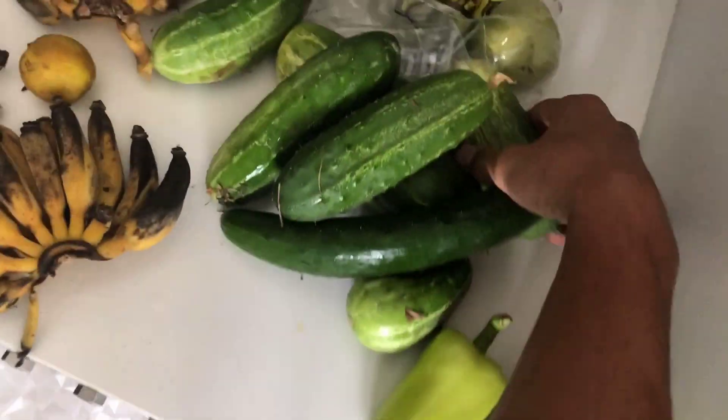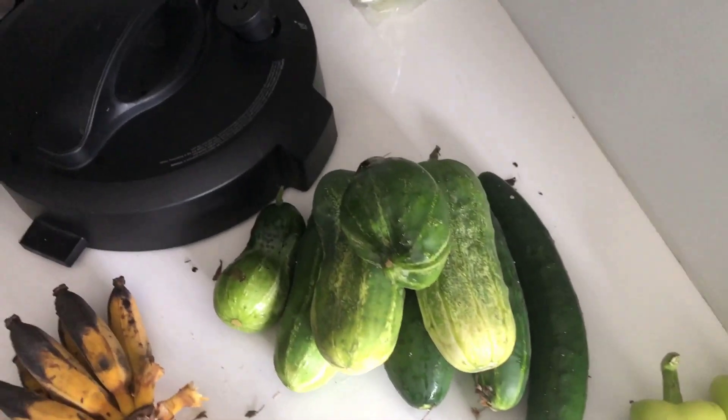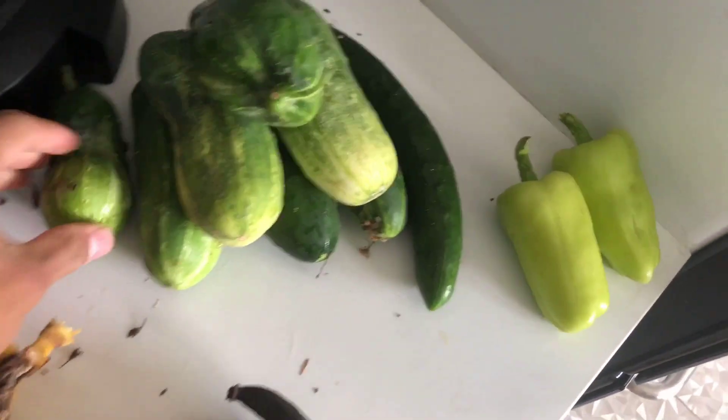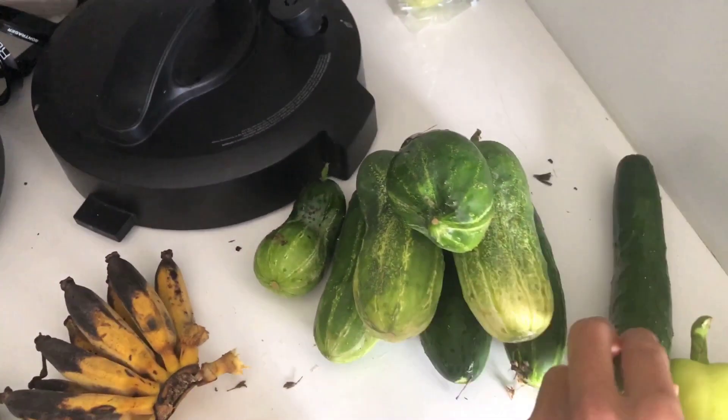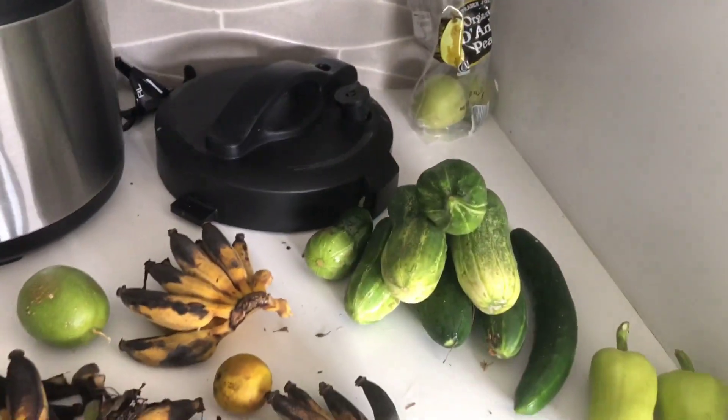Here's the harvest. Oh yeah, we're really stacking up these cucumbers. I think we should do some pickling. Got some peppers here — I don't know if you can pickle these. But the pickling cucumbers are for sure good. Not these Longfellow guys right here.